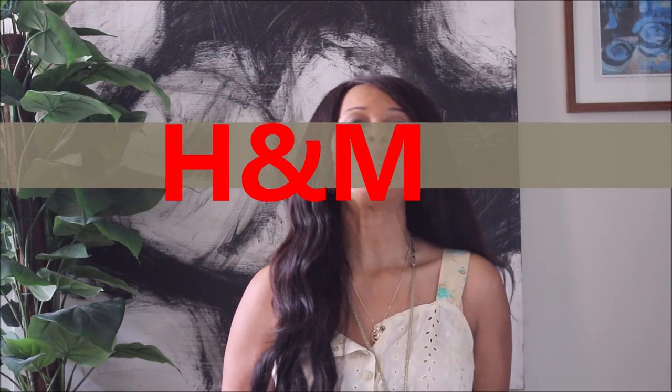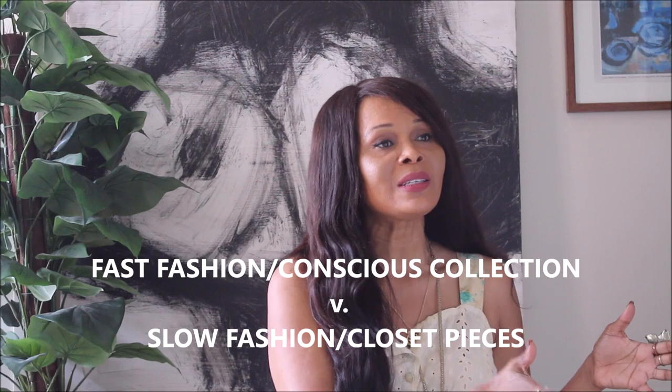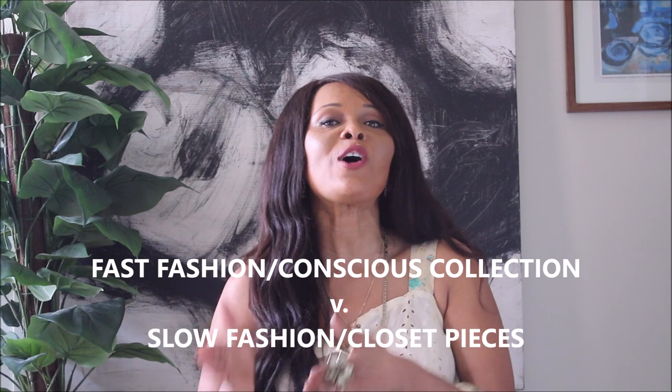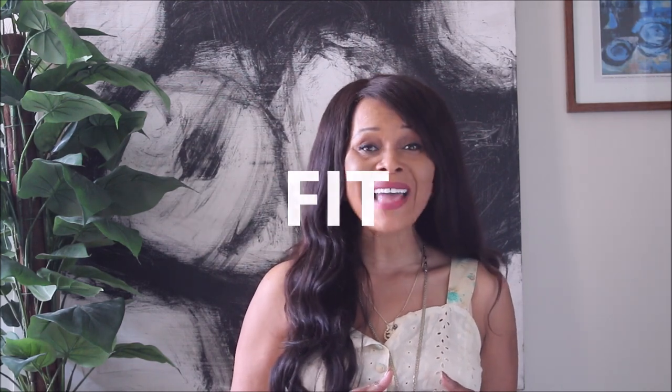Hi guys, welcome back to my channel. Today we are going to look at Part 2 of my H&M Unconscious collection. As usual, we'll be comparing fast fashion slash conscious collection versus slow fashion and pieces from my closet, looking at fabric, fit, and style.